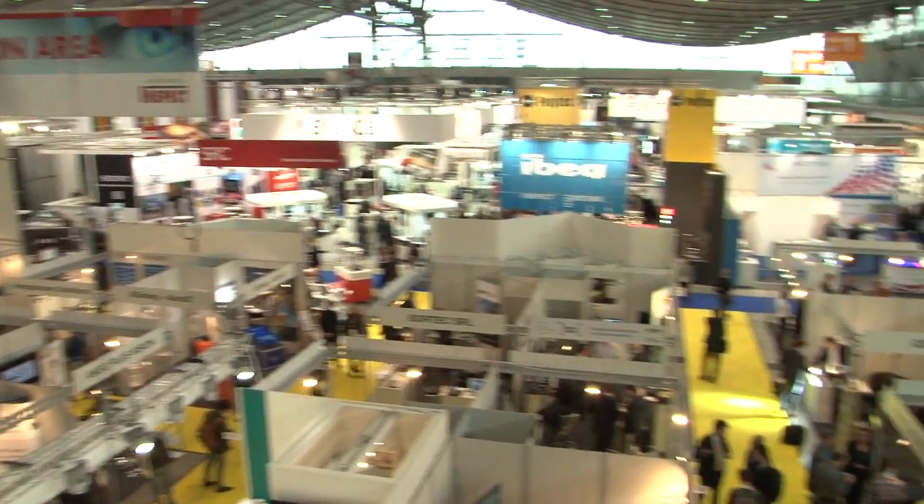Welcome back. I'm here with the editor of ITS International, Colin Soman. So I know it's only the first day, but how are you enjoying the show so far? It seems to be shaping up very well. It's starting to get busy down there and having had a quick look around, there are a few innovations that could be very useful to the traffic industry.